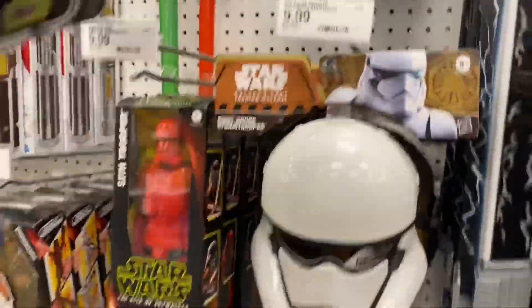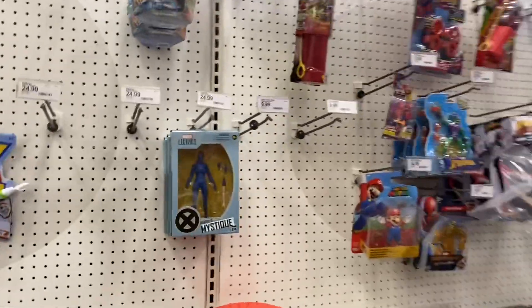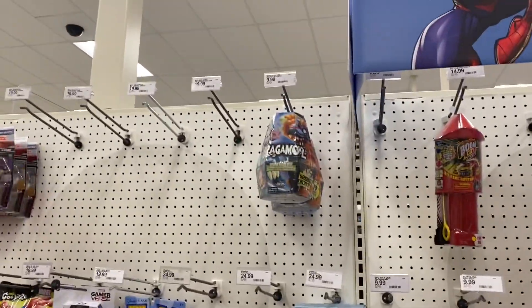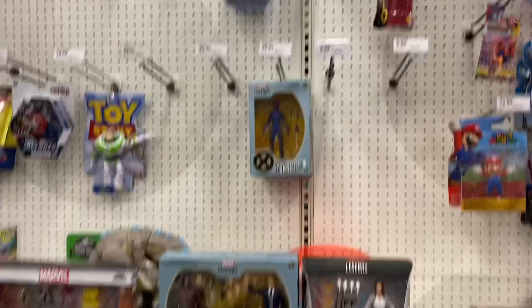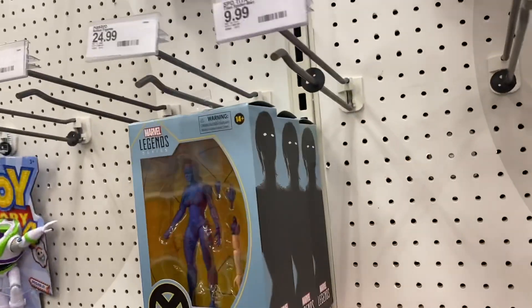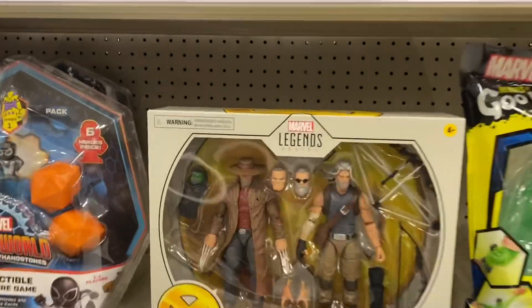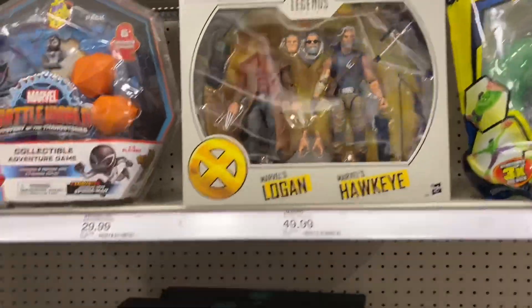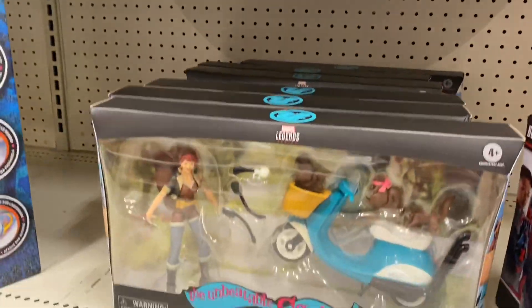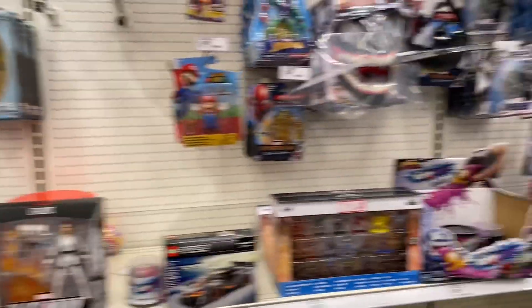Alright, I'm at Target at Brandywine — wow, nothing really for Marvel Legends. I just spotted Mystique, the Magneto and Professor X 2-pack, old man Logan, old man Hawkeye, and Squirrel Girl. That one's not tagged.